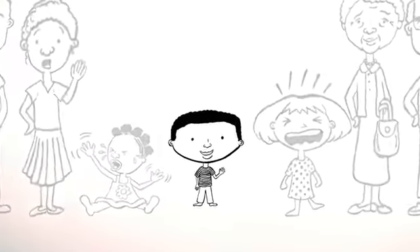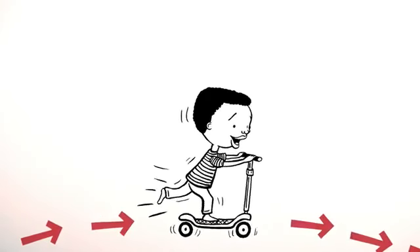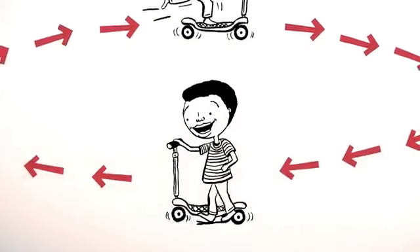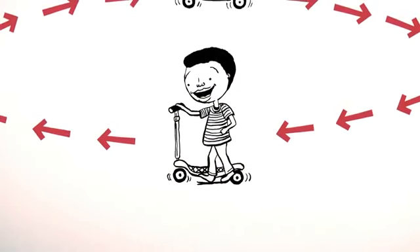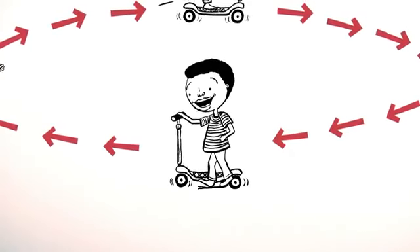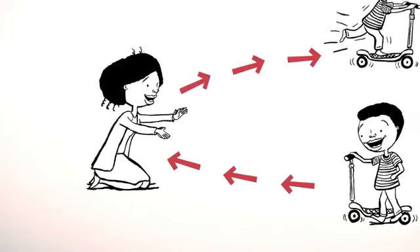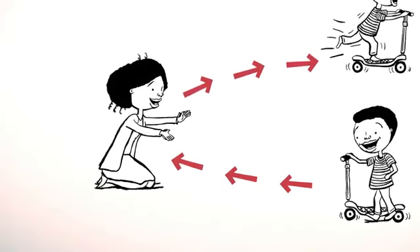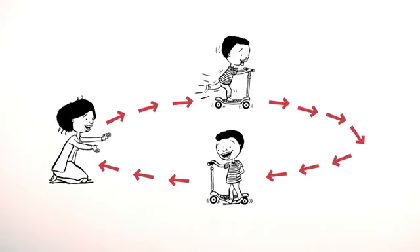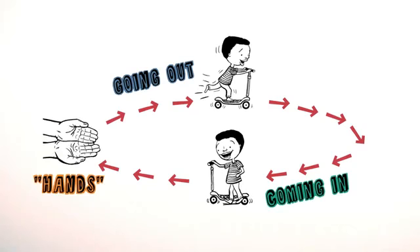Let's look at this child. First, he needs to know the freedom and confidence to go out and explore his world. Second, he needs to feel assured that whenever he's ready, he can come back for comfort and protection. Third, he needs his caregiver to be in charge in a kind way. These three basic needs can be thought of as going out on the circle, coming in on the circle, and hands on the circle.